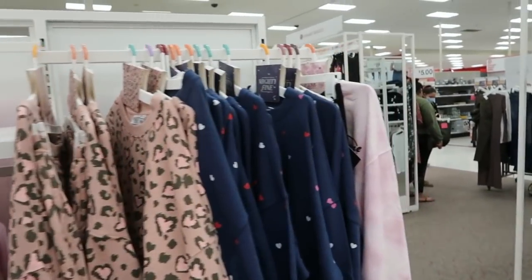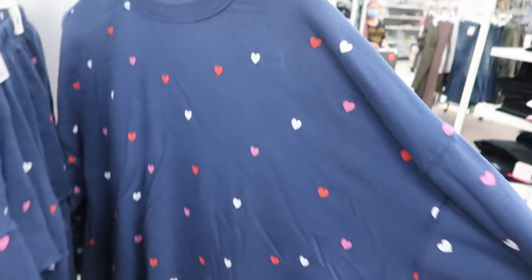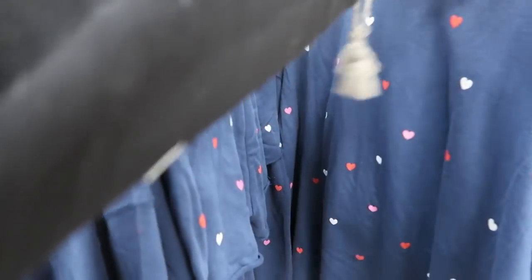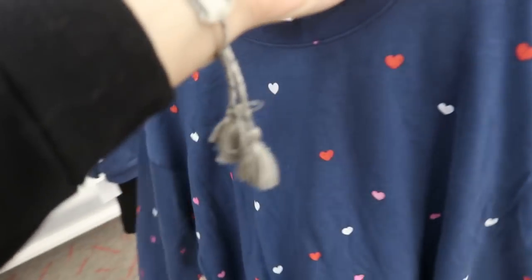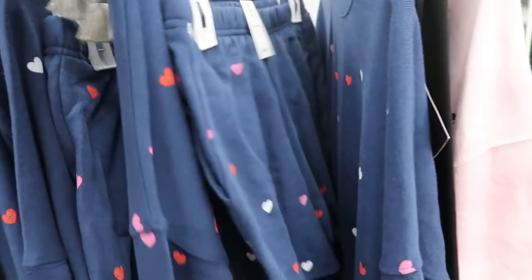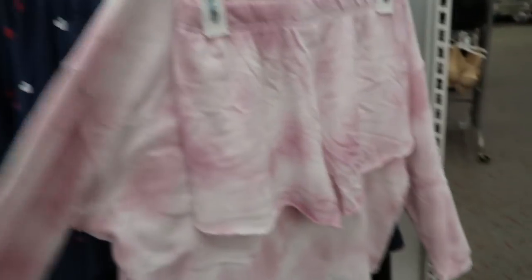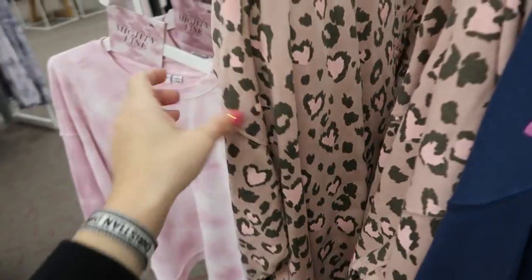I'm also seeing some really cute sweatshirts and short sets — they say they're pajamas but I love that little heart set at $25. Here's the medium. I would probably get my normal size, maybe size down one. There's the blue with the hearts, which I love, and then a pink with olive leopard with those little hearts.